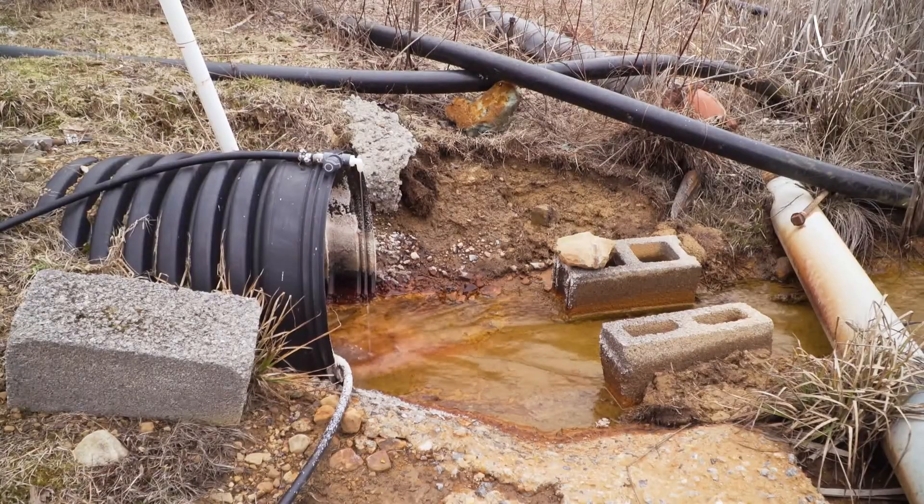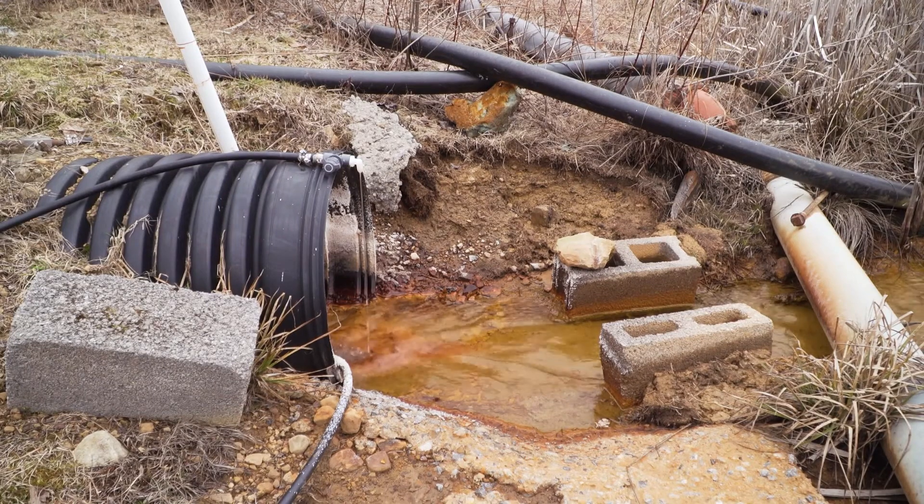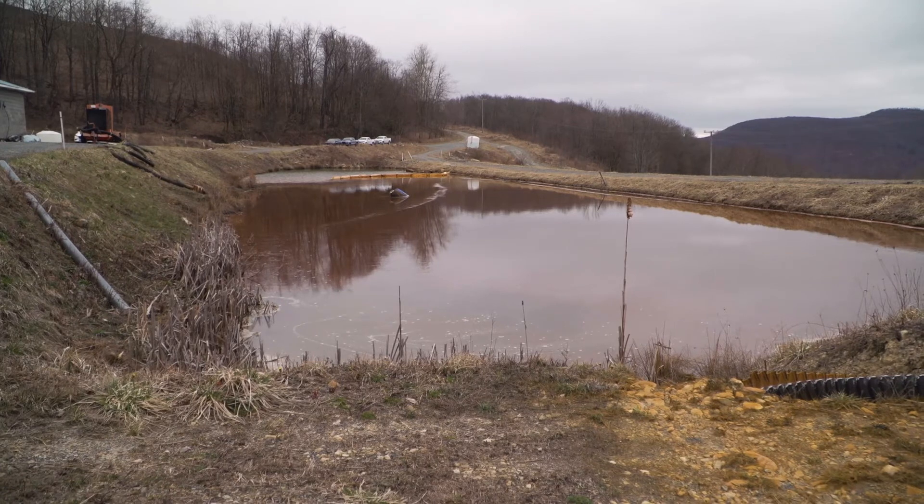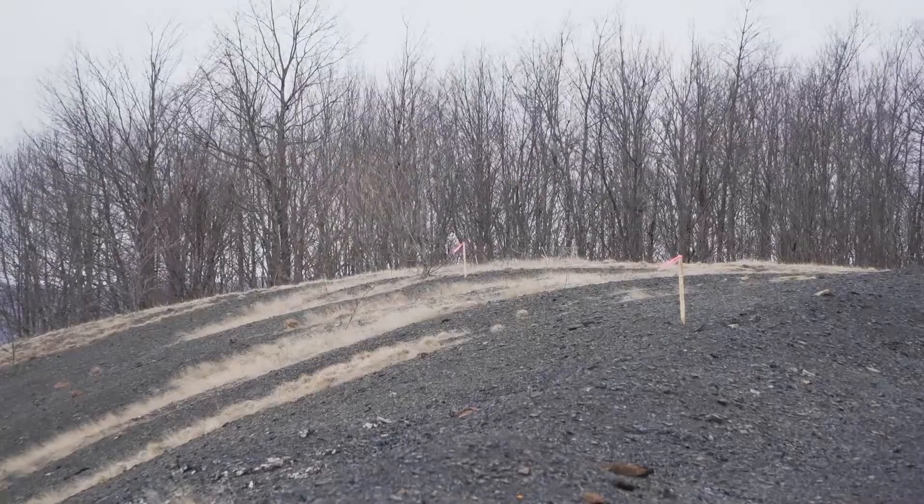One of the issues with this site is the lack of topsoil for borrow. That's why we're hauling material from off-site — what we have available is very sandy or rock and it's just not a good growing medium. So that's one of the challenges with this site. The other is the volume of water that we have to treat here, and its remoteness and getting here in the winter time and maintaining access.